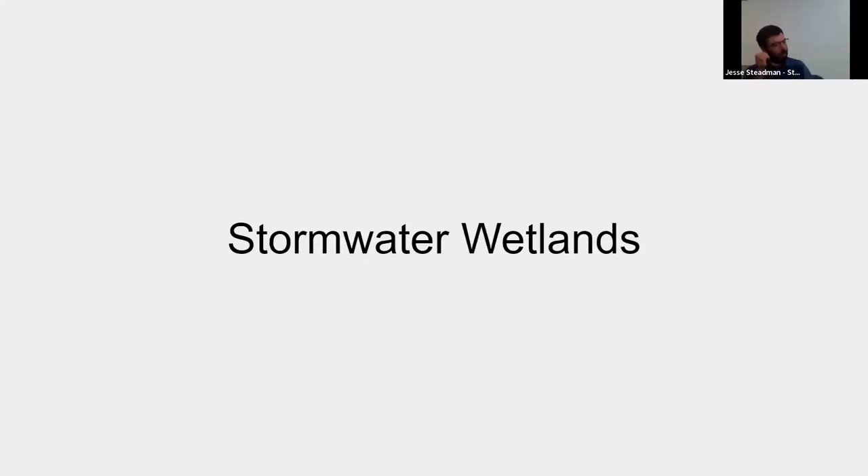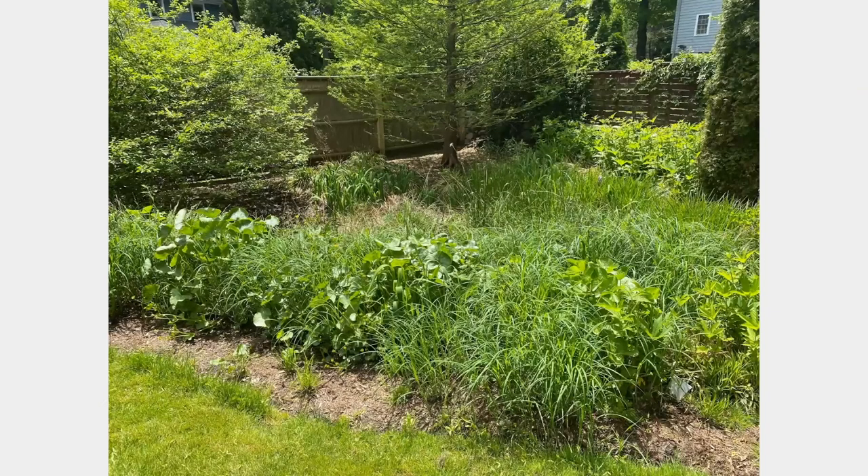Audience question about the drain: Was it a leaching catch basin or did it lead somewhere else? We actually had a dry well underneath it. Another question about limited space: How far from an established mature tree — like a maple or oak — does a rain garden need to be to avoid negative effects from too much moisture at the roots?